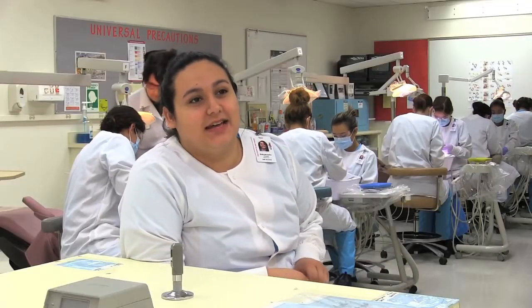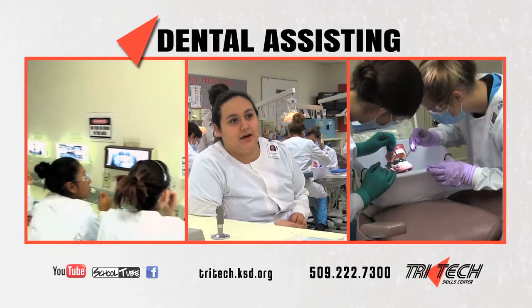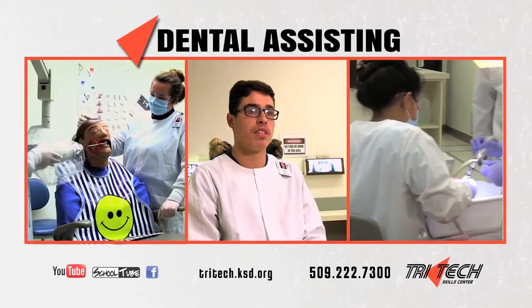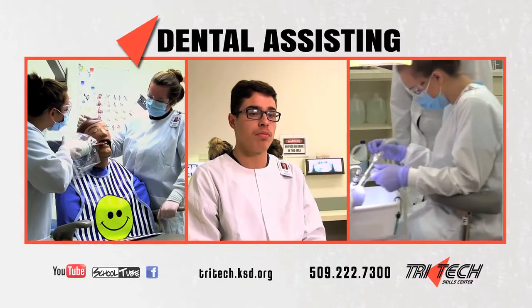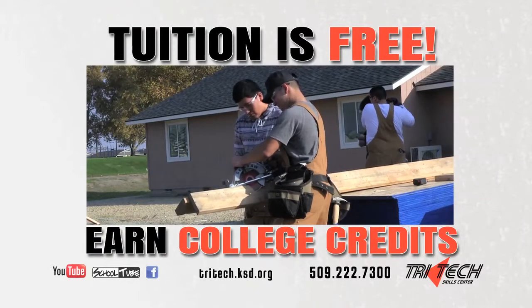We do x-rays, we take coronal polishing, we've been doing vital signs and charting too. We do impressions of teeth, we clean teeth, and we polish them.